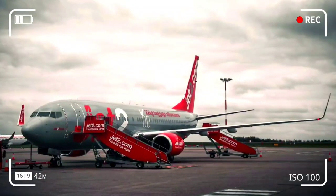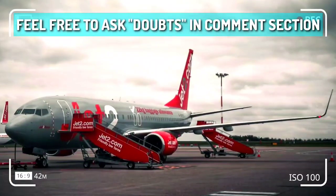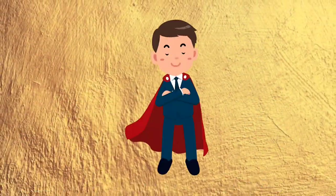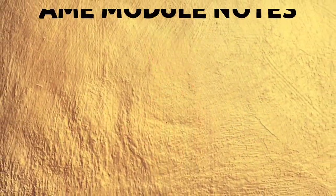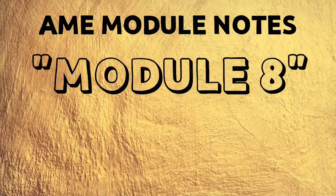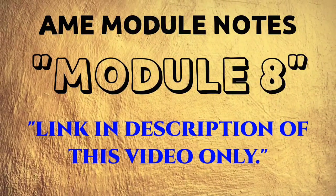If you have any doubts regarding it, feel free to ask in the comment section, or if you want to add any extra points, please do. We will love to hear from you. Also, AME module notes for Module 8 are available — the link is provided in the description of this video.